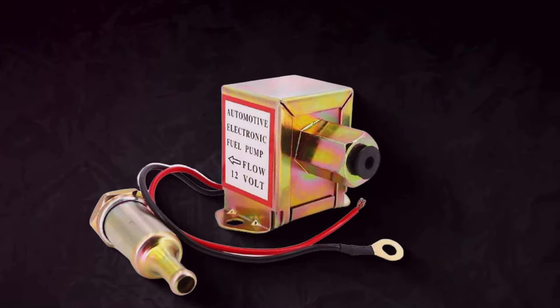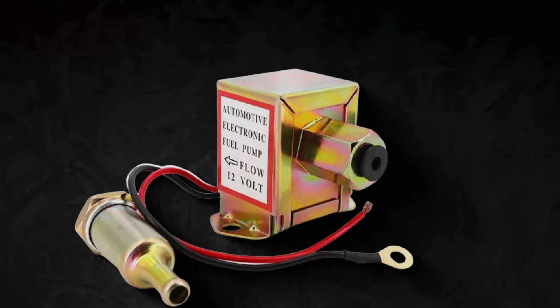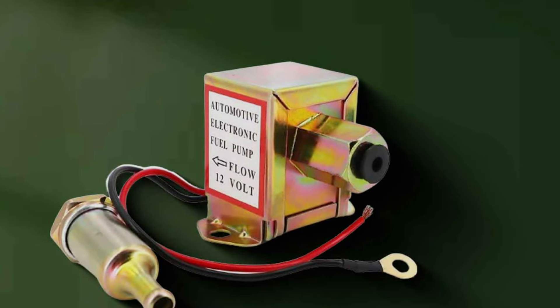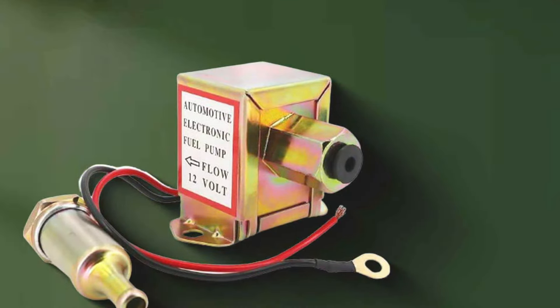Speaking of features, this pump boasts a 12V motor that ensures a consistent and powerful fuel flow. It doesn't discriminate between gas and diesel, making it versatile for a wide range of vehicles. With this pump in your vehicle, you can expect increased fuel efficiency and overall improved engine performance.